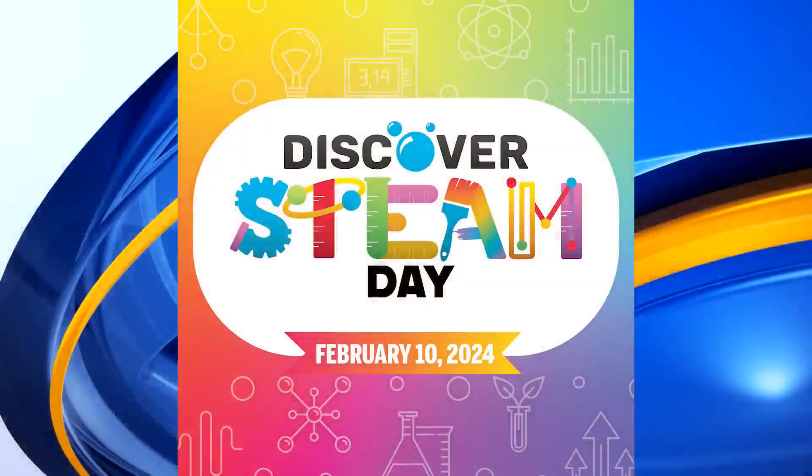Great to see you. There's something exciting that you bring for families to enjoy — not just for particular groups, it's for everybody. So let's talk about Discover Steam Day. It's such a great opportunity for families and adults to try their hand at different activities, and they're all designed for you to learn.